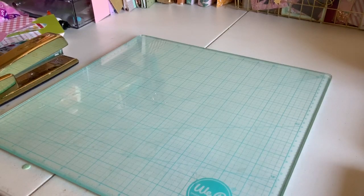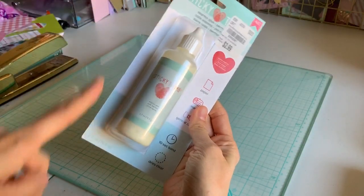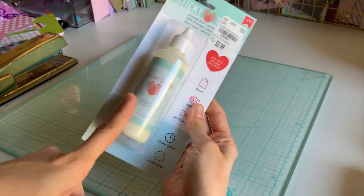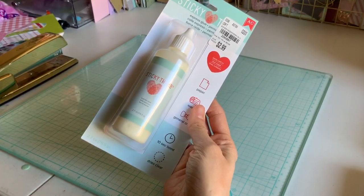I got some really cute things, you guys. I'm so excited about this haul, I can't wait to show it. I got this glue — if you guys have used this, let me know your thoughts, because I always see it but I never get it, and today I decided I'm going to get it.